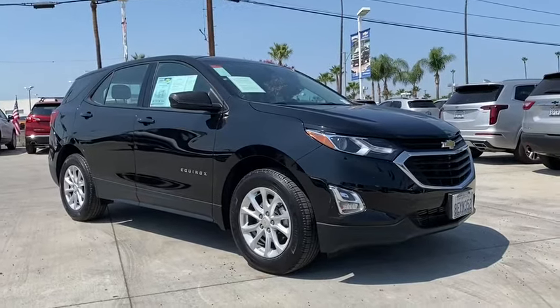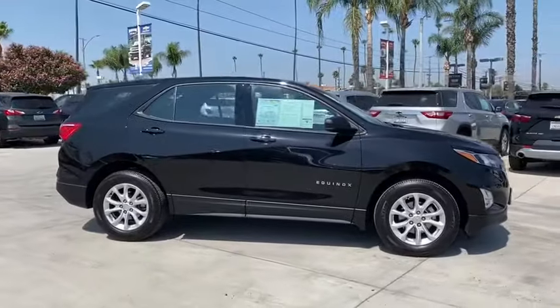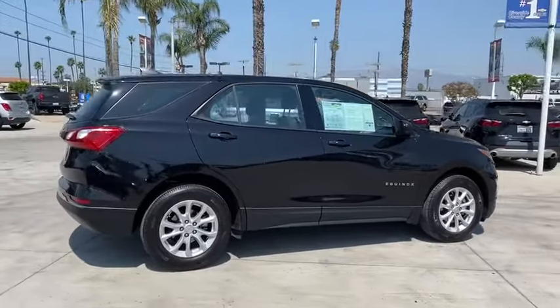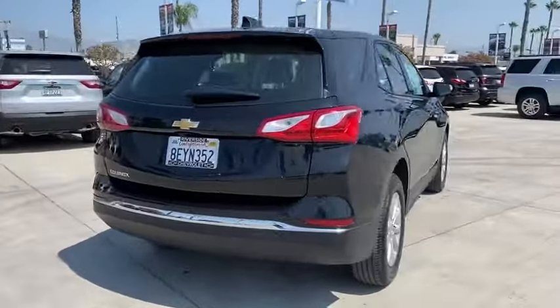Looking for the right vehicle? Check out the 2018 Chevrolet Equinox. Fuel efficiency, safety, and value equals the Chevy Equinox. This vehicle has less than 20,000 miles. Here are some of this vehicle's great options.